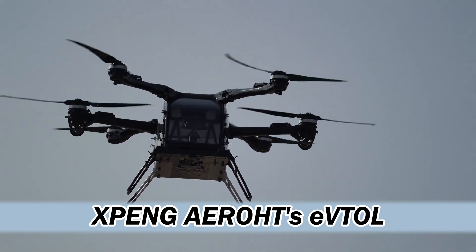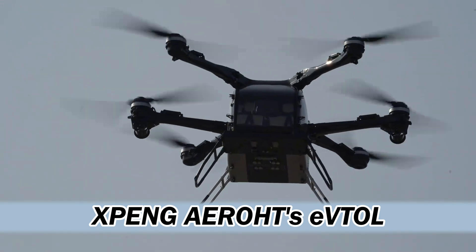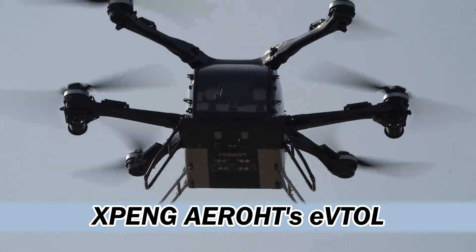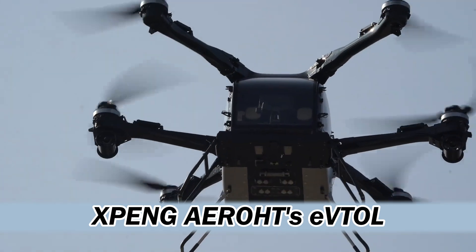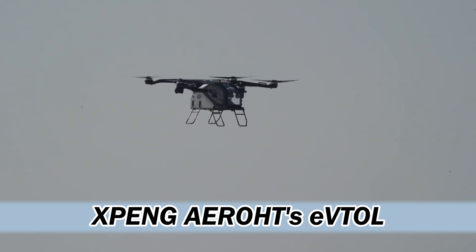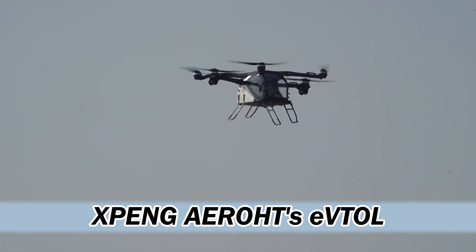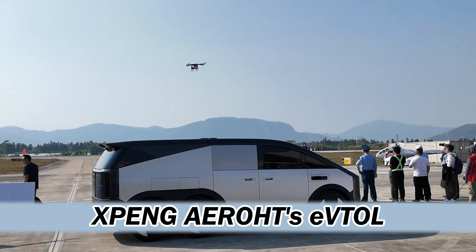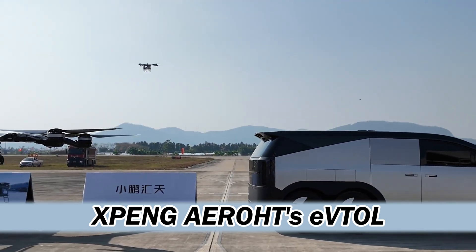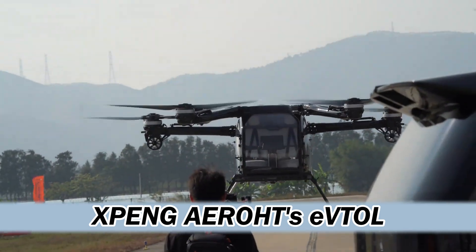It's undeniably cool and offers incredible flexibility. But on the other hand, there's the added complexity of having two vehicles, maintenance for both, and then the logistics of finding suitable takeoff and landing zones. It's not like you can just park this thing anywhere. And this whole flying car revolution hinges on more than just the vehicles themselves — airspace regulations, infrastructure, public acceptance. A whole bunch of things need to fall into place.